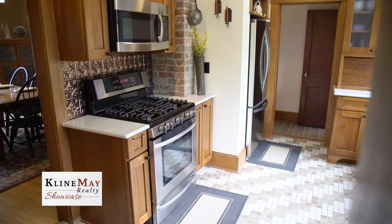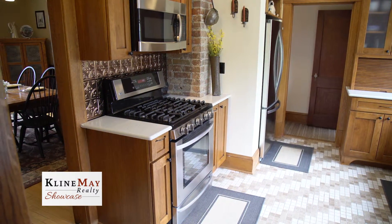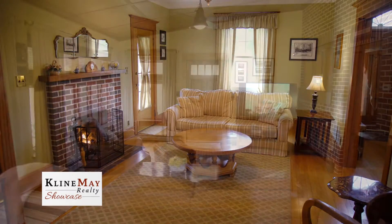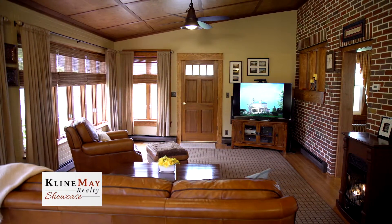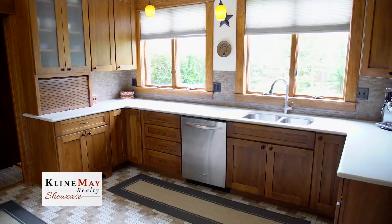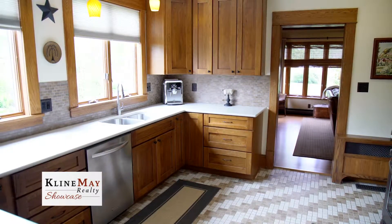The home has been painstakingly updated with modern conveniences, while maintaining its period charm. All new custom energy-efficient windows, storm doors, and blown-in insulation make this home economical to heat and cool. The gourmet kitchen features hickory cabinets with solid surface countertops, stainless steel appliances, and unique tile flooring.